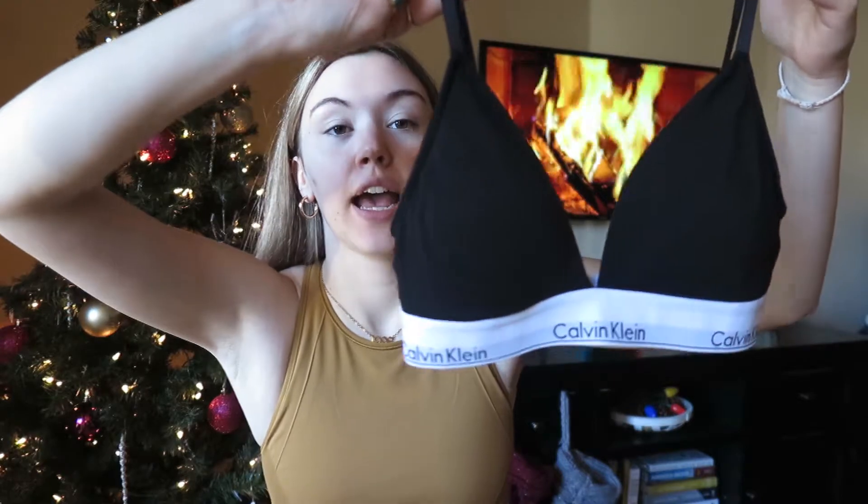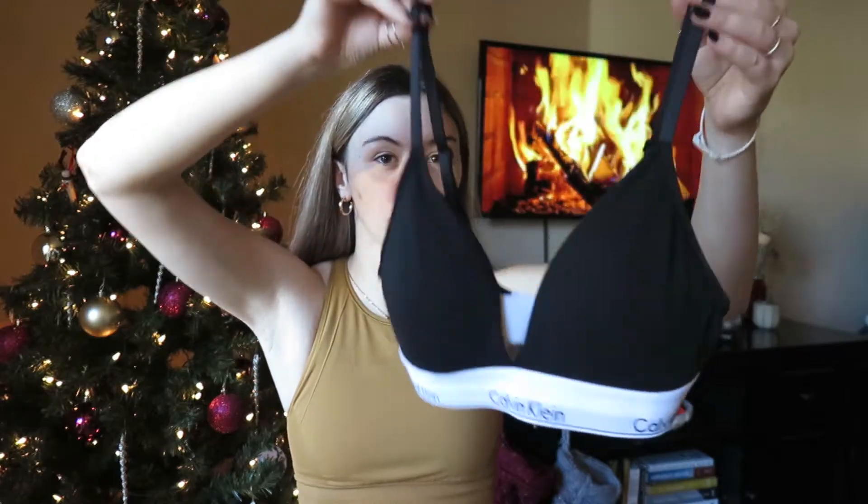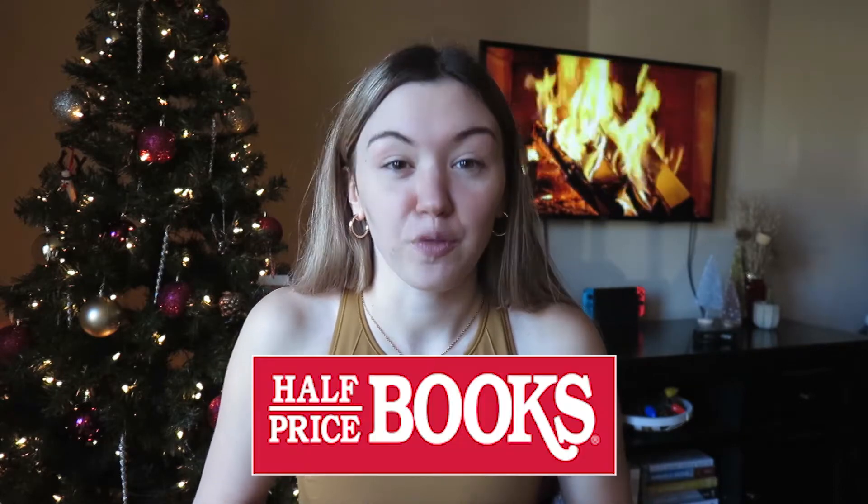My final item from Uptown Cheapskate is a bralette from Calvin Klein — it's like a t-shirt bra almost. It's really soft material, more comfortable than a regular wire bra, so no wire, just really comfy and cute. I got it brand new with the original Calvin Klein tags still on it, and I got that one for $10.19. We had such a fun time thrifting at Uptown Cheapskate, and now we're going to move into the next thrift clip — going to Half Priced Books with Angelo.